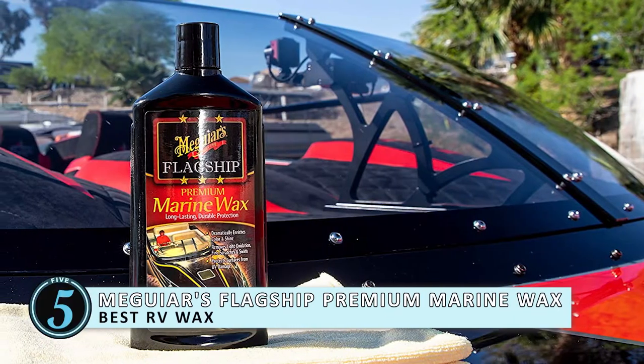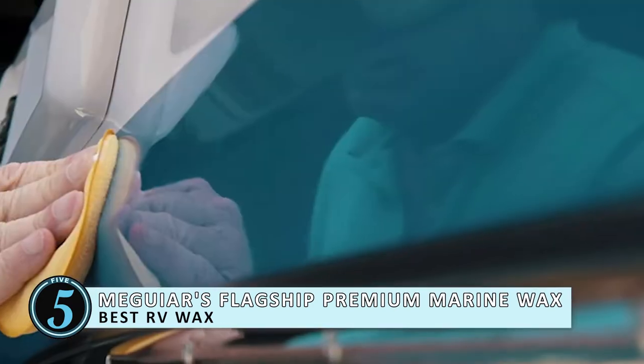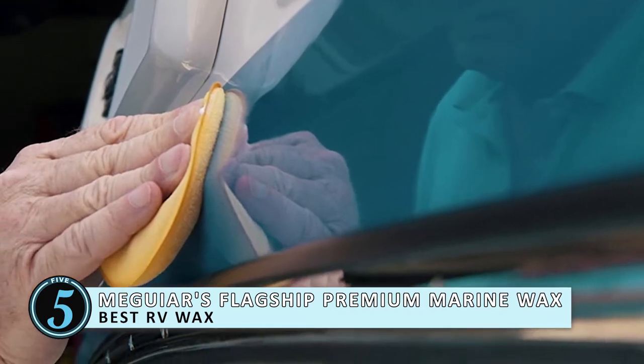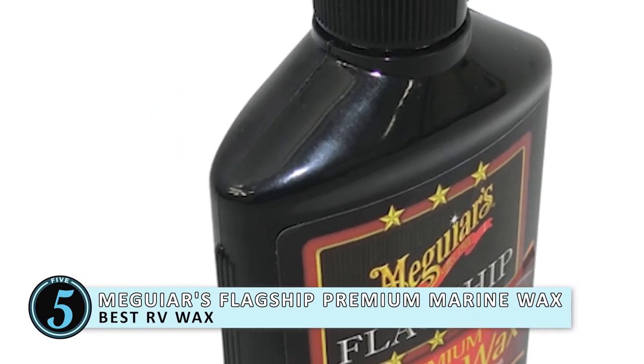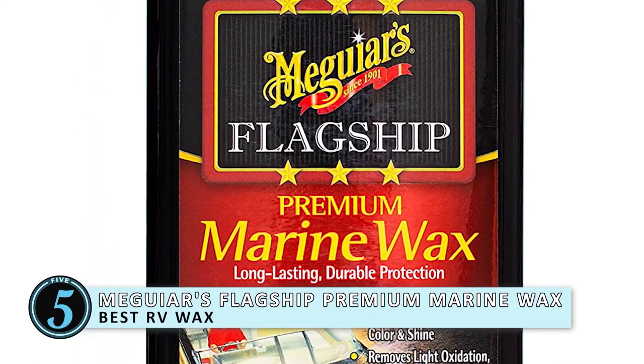First we have Best RV Wax — Meguiar's flagship premium marine wax. This special formula will help protect your RV from UV rays and other extreme elements. The long-lasting polymer formula offers protection and deep-gloss finish to fiberglass and gel-coat surfaces, which so happens to be the material that the majority of RVs are made from.